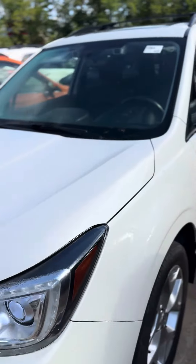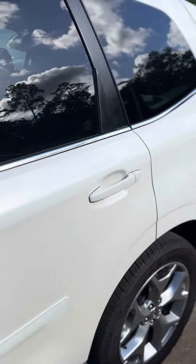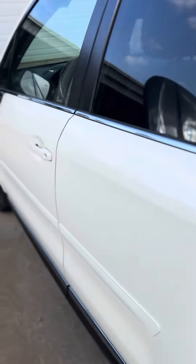Good morning Shannon, this is David at Baldwin Subaru and I am showing you the 2018 Subaru Forester Touring model in the Crystal White Pearl with the Java Brown Nappa leather.